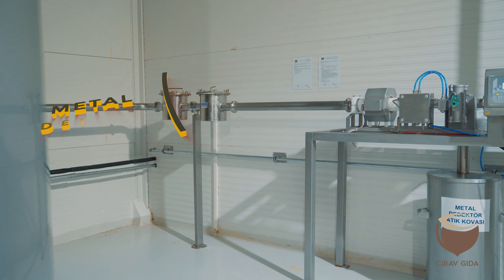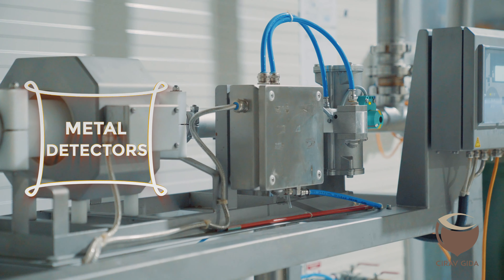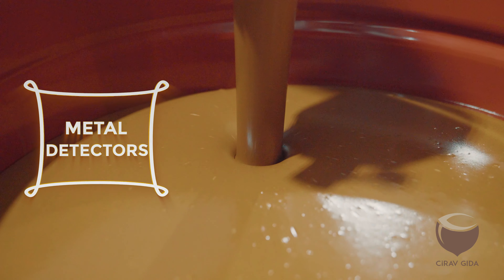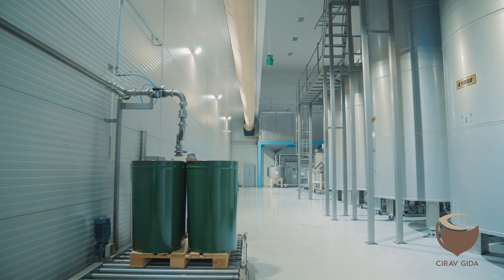Hazelnut products which pass through metal detectors before being shipped are prepared for exportation by being packaged according to the preferences of the buyers.